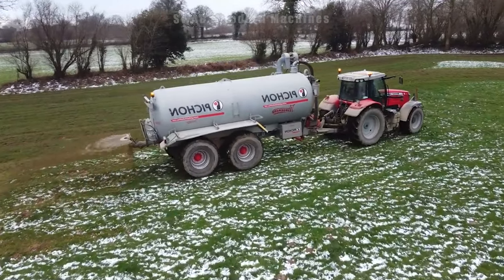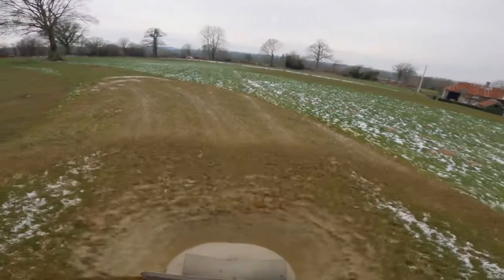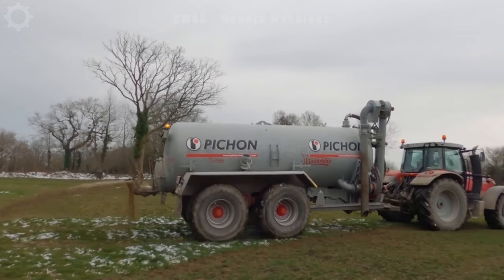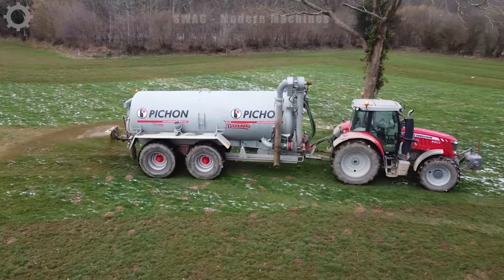The Massey Ferguson 7616 equipped with Pichon TCI 16,800 efficiently distributes mud, supplying essential nutrients to the soil and plants. Users can adjust the mud-spreading quantity based on the field or crop requirements, optimizing nutrient delivery to enhance plant growth.